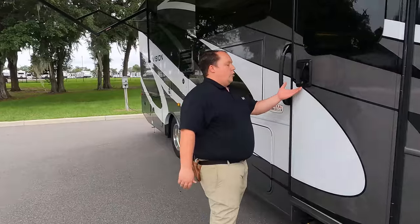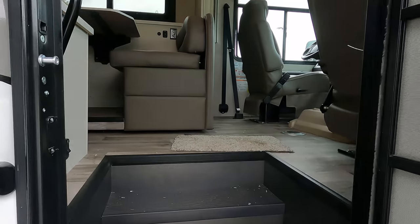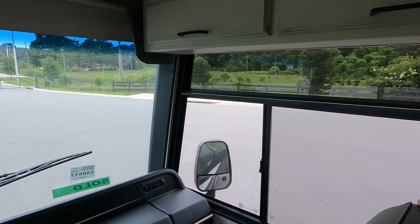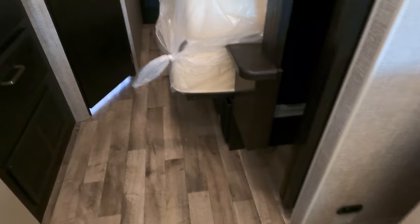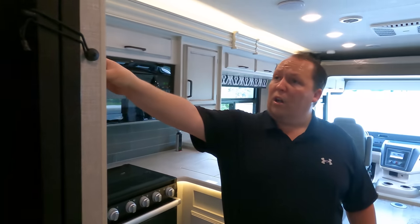I haven't seen a Vision in a while, so I'm excited. There's a new door handle from the last Vision we reviewed. The cargo carrying capacity is 2,292 pounds. We're inside now with the slide in — it feels nice and cool in here. With the slide in, you can see a little walkway but it's doable. We've got the bathroom and then the bed is on a slide, so it folds out.